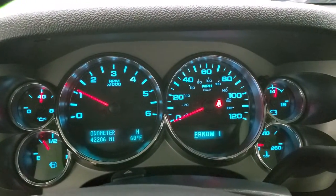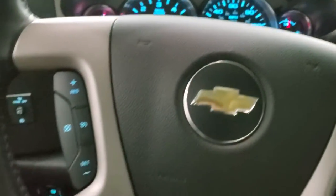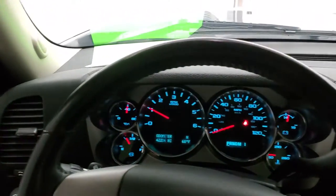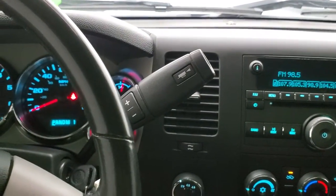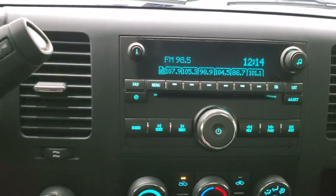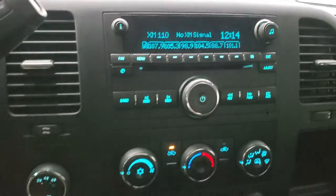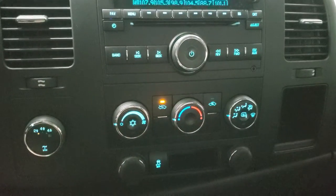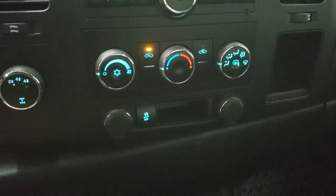42,206 miles on this truck. The instrument cluster is very nice and clean. It comes with the leather-wrapped steering wheel and cruise controls on the left. Six-speed automatic transmission with the optional tap shift. It does have AM, FM, and Sirius XM radio capabilities, plus a CD player. You get turn-down four-wheel drive, climate controls, heated outside mirrors, and it does have stability control.